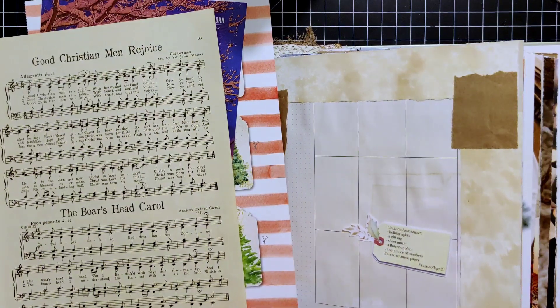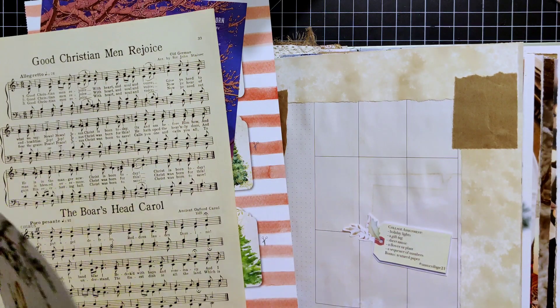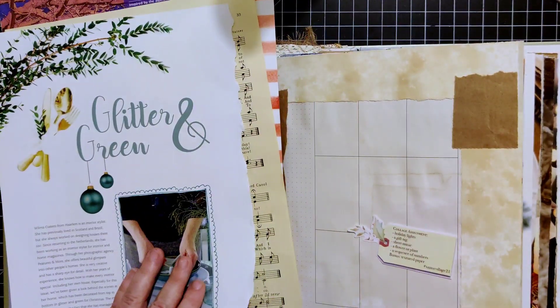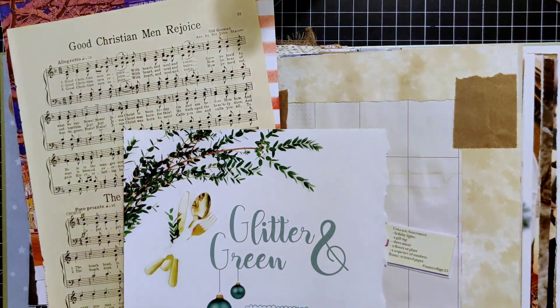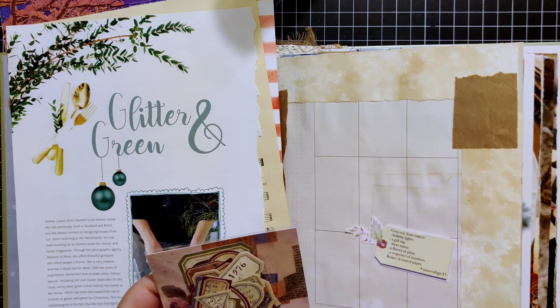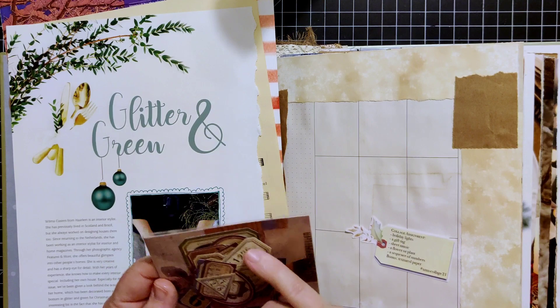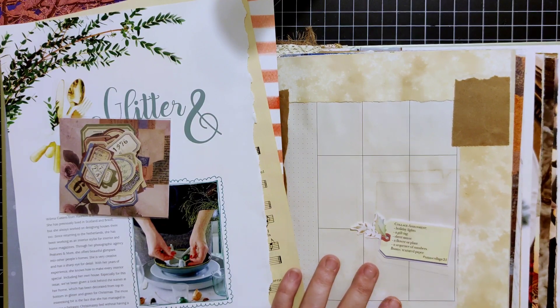For a flower or plant, I was trying to use Daphne's Diary again. We already kind of have a flower or plant with the Christmas trees on the gift tags, but I'm going to try and fussy cut that out and use that on the page somehow. Then for the sequence of numbers, I have some labels that have just kind of numbers on them. And bonus: a textured paper — I have some handmade paper I've been using here and there with some nice pastel colors.